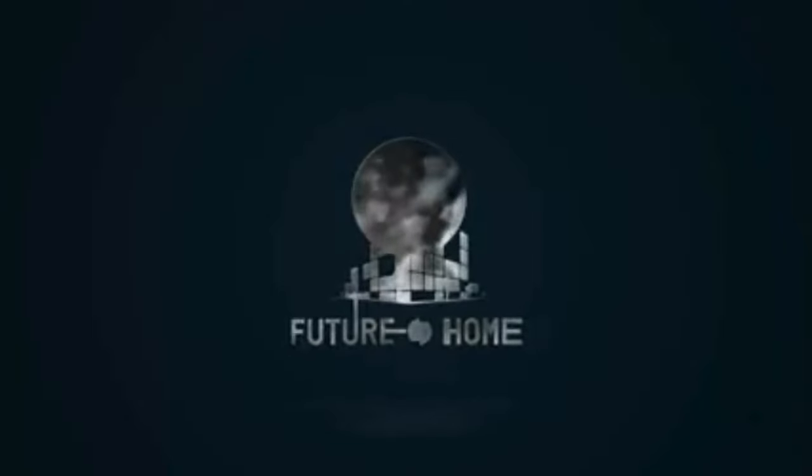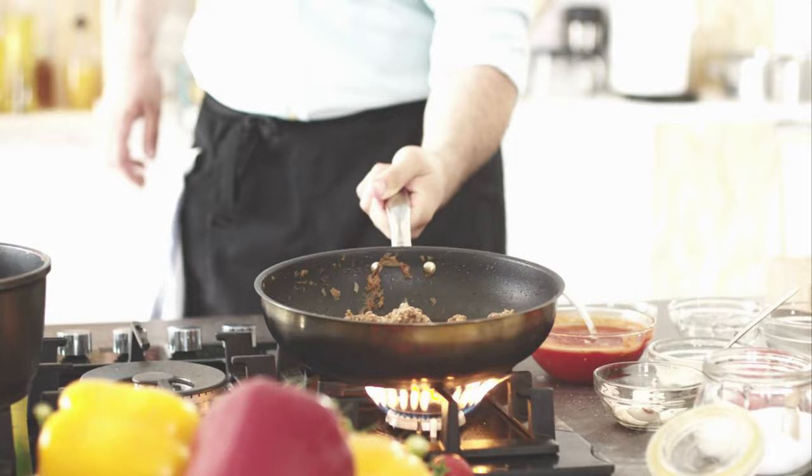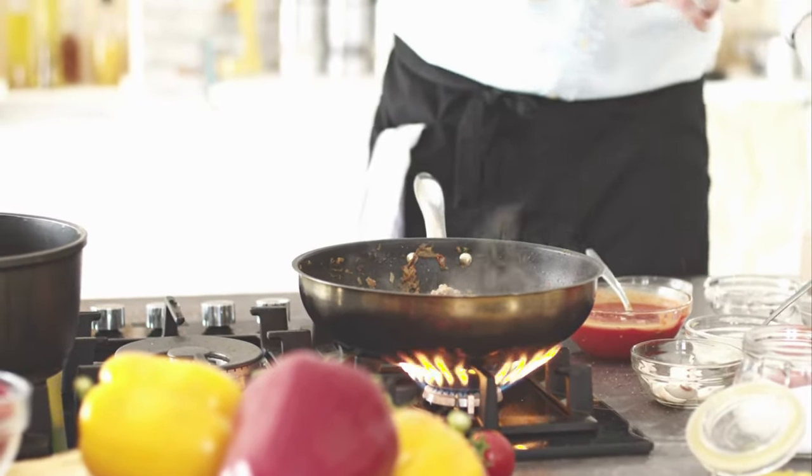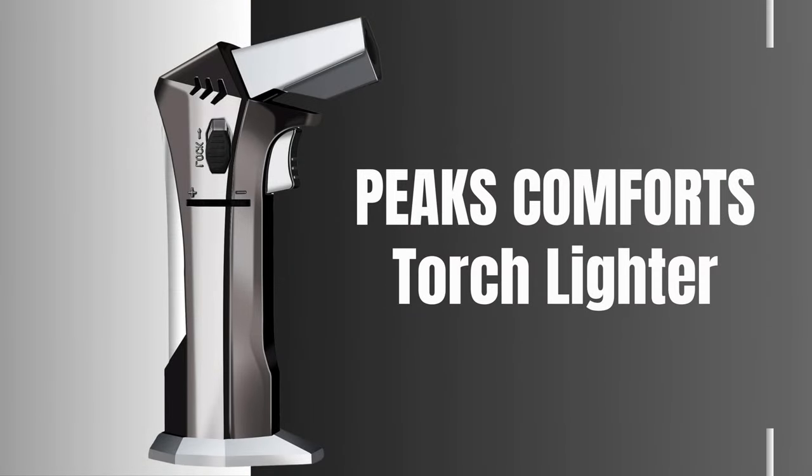Welcome back to our channel, where we discover products that enhance your everyday life. Today, we're diving into the world of culinary mastery and outdoor adventures with the Peaks Comforts Torchlighter.